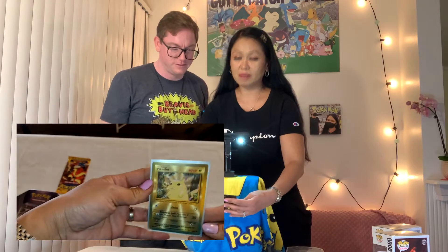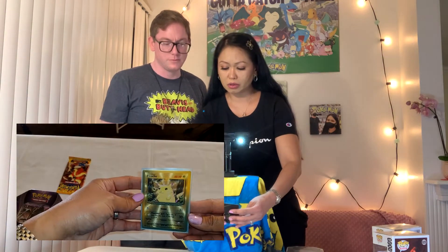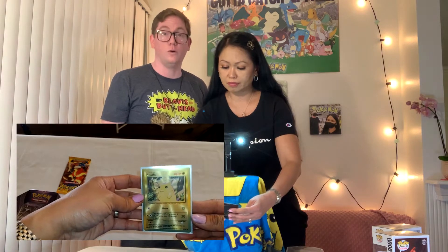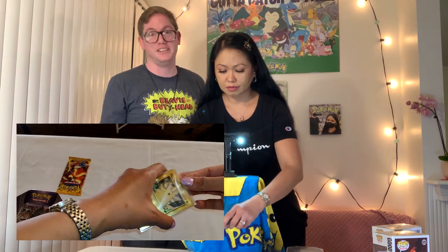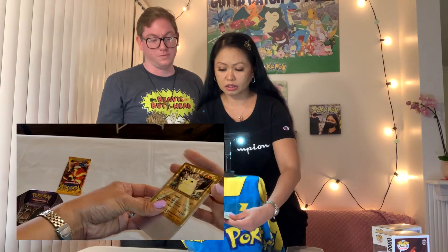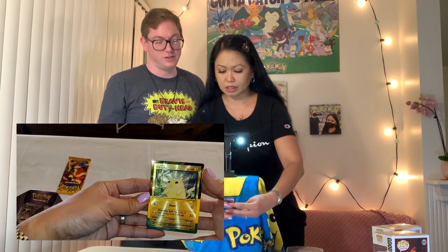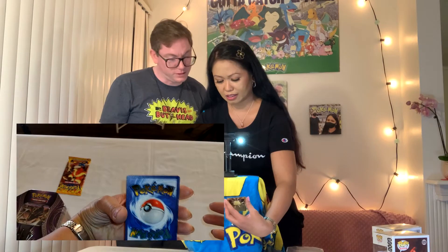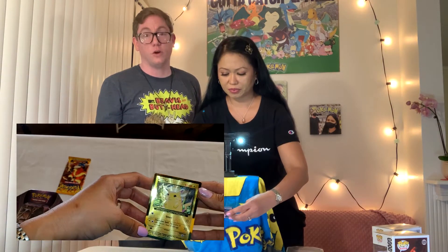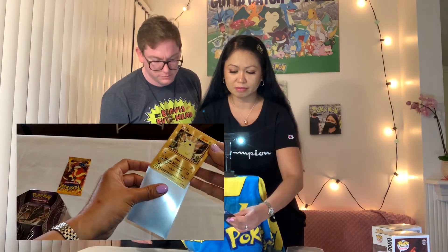Another thing we picked up from OG Collectibles is the Pikachu Gold Edition — the gold card from the Ultimate Ultra Premium Collection. Let's show what it looks like. Nice and shiny. Look at the back — it looks cool. I'm trying to be very careful. It's the gold version and it's metal. It is metal.